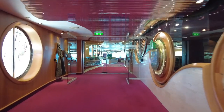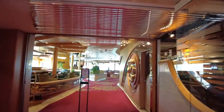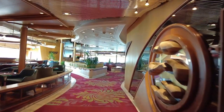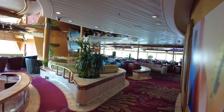I think this is the Safari Lounge — no, the South Pacific Lounge is where we're headed now. They'll have a lot of things like karaoke, trivia, and game shows back here too. It's a good size.